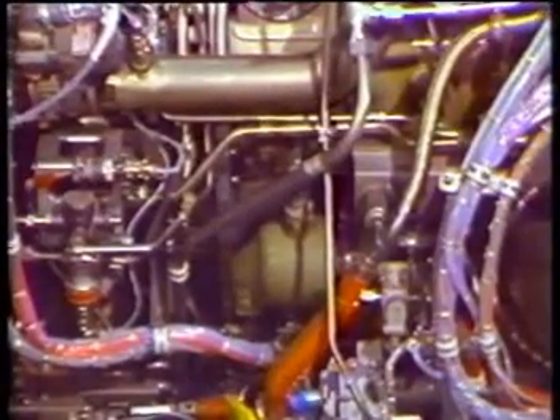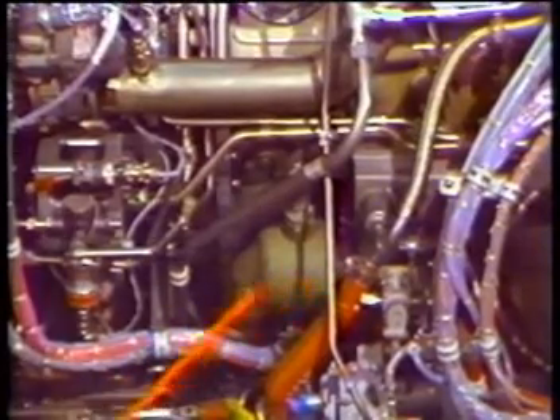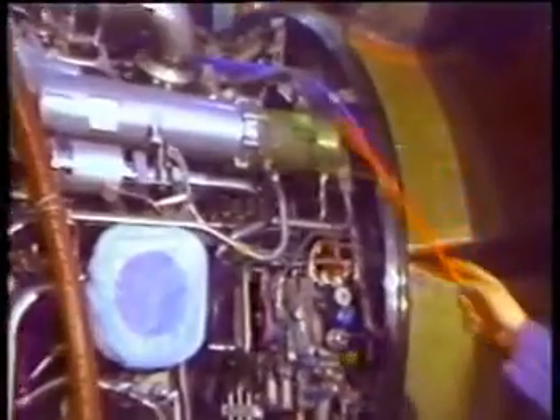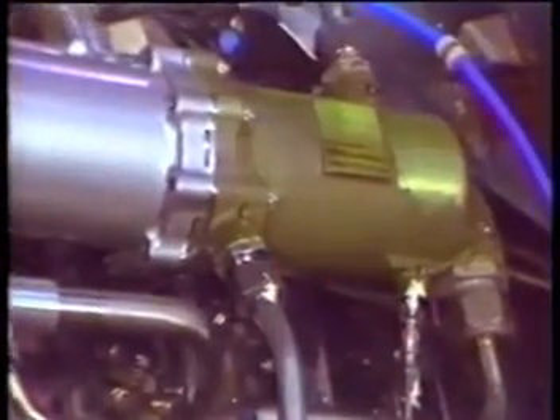Just above the air oil heat exchanger is the auxiliary fuel oil heat exchanger. On the right side of the engine is the main fuel oil heat exchanger.